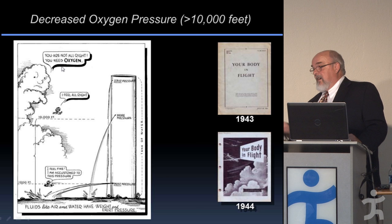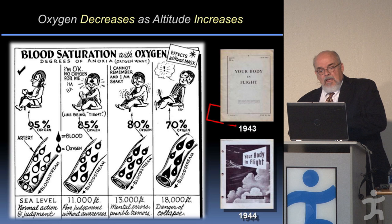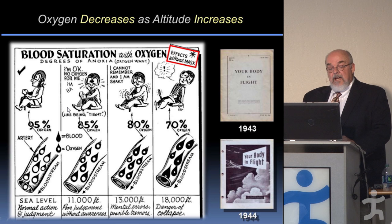That's why when you get to 10,000 feet, you better put on your oxygen mask. The rule of thumb was about 10,000 feet for daylight flying. If you were doing night flying, you wore it from the ground up because it improved your night vision.